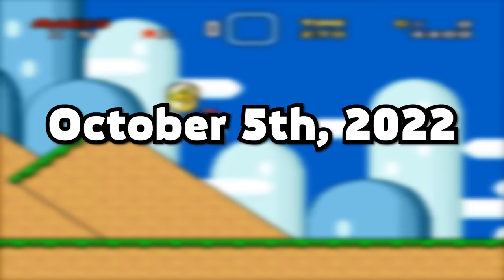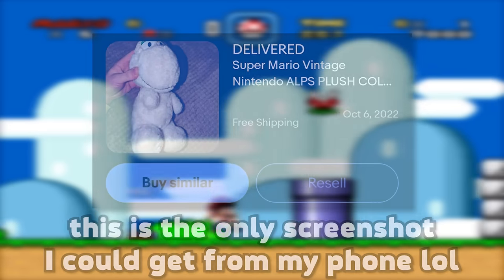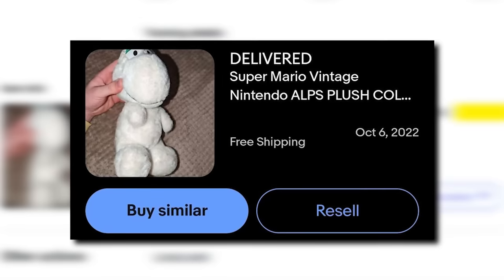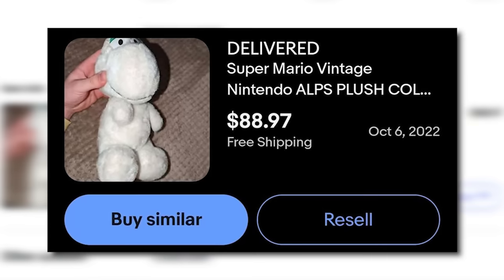So the next step in this journey was truly surprising to me. Literally a month later in October of 2022, a Yoshi listing popped up. And although I didn't really have the money to be throwing around on some 30-year-old plushies, I caved in because the price he was listed at was insane. The total amount I spent on this loose Color Me Mario Alps Norinco Yoshi plush was $88.97.